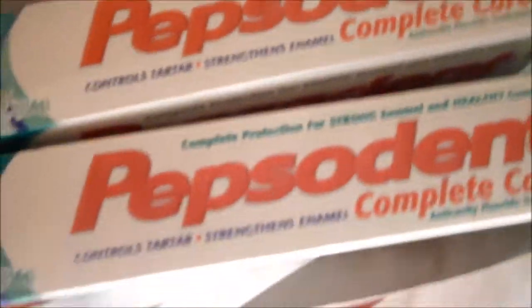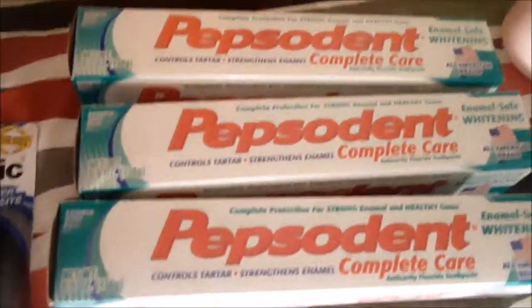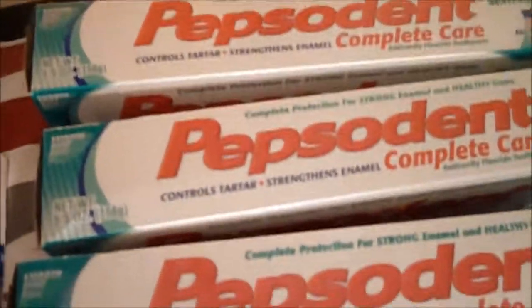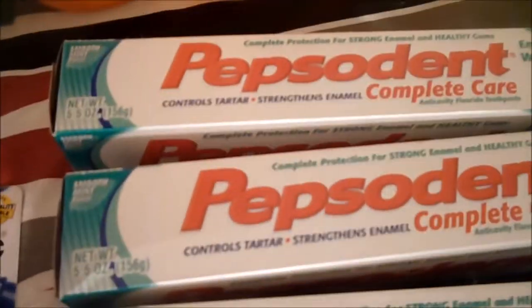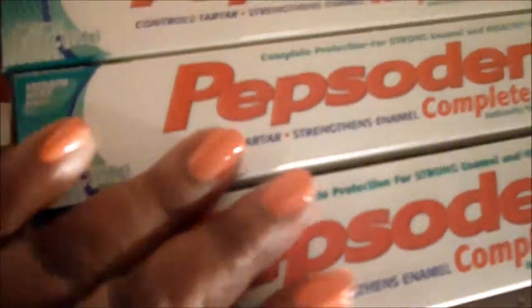I got some Dawn dish detergent — this is the Dawn Ultra Free and Gentle, no dyes, no strong perfume. I also got three of these Crest toothpastes. These are my great standby toothpaste; when the really good stuff runs out, you don't have to run to the store — you pull these out and it saves you money and unnecessary trips.